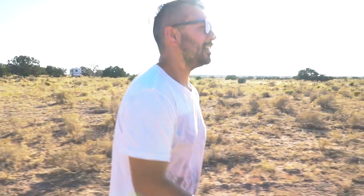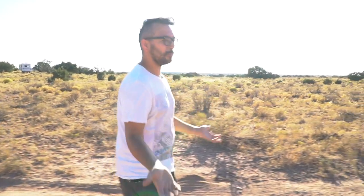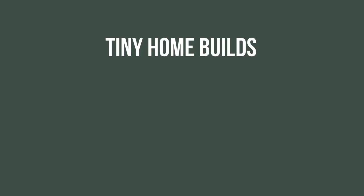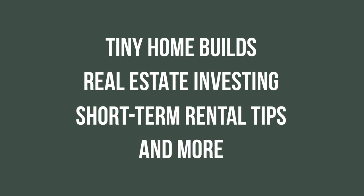Hi everybody, welcome back to another episode of Raw Built. I'm your host Rob, and today we've got a very special edition of Raw Built. We are at my glamp site in Arizona right now and I'm going to give you a couple of tours of my different listings. It is 6,000 feet of elevation, so it is very possible that I can't breathe right now. For all the people in the comments that say slow down, I'm sorry — I'm going to be doing a tour of my different listings.